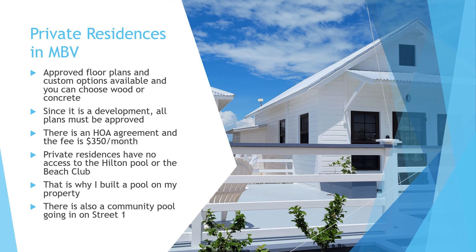This is why I actually built a pool on my property, and many other people are doing that in the community. In addition, there is a community pool going in on Street 1, so if you want that community pool feel you can drive over to Street 1 and use it. Some houses are really close to it, which is great, but driving in the community is pretty typical because it is a very large community.